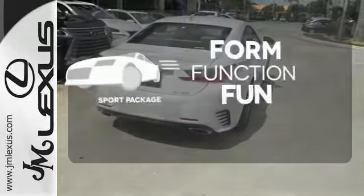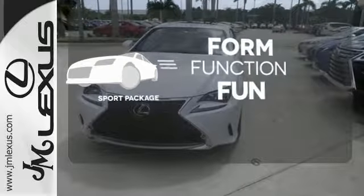Form, function, and fun. Everything is a bit better with the sport package.